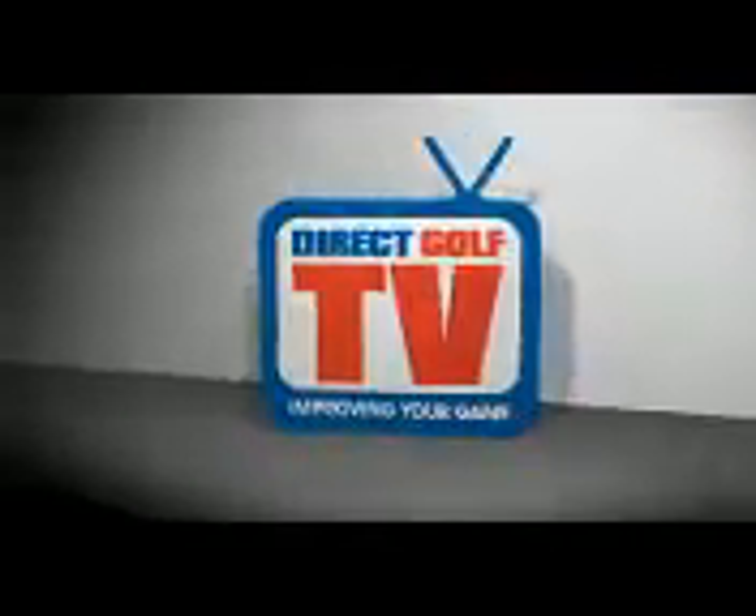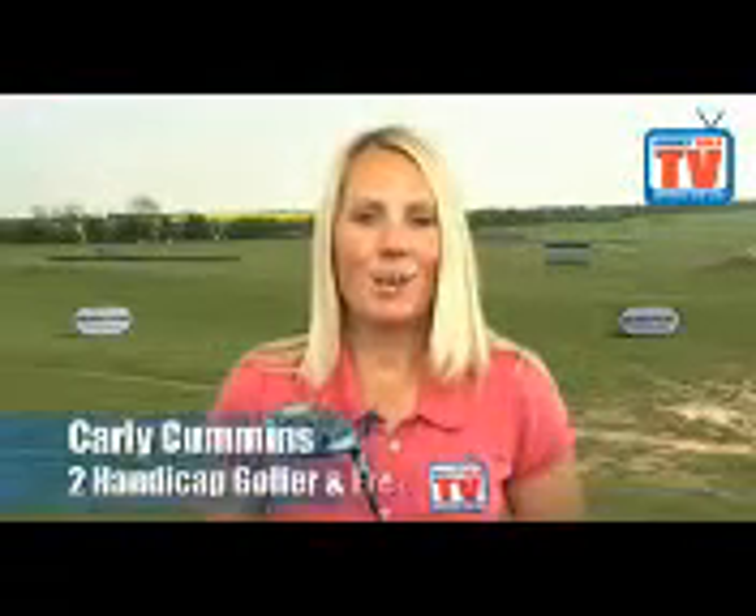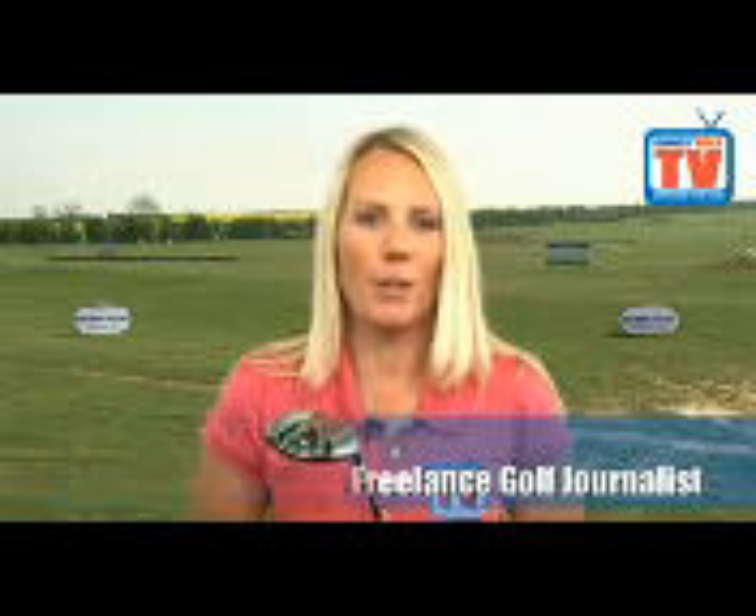Welcome to DirectGolf TV. Hi, I'm Carly Cummins, and today I'm testing the all-new Ladies Mizuno JPX800 Fairway Wood.